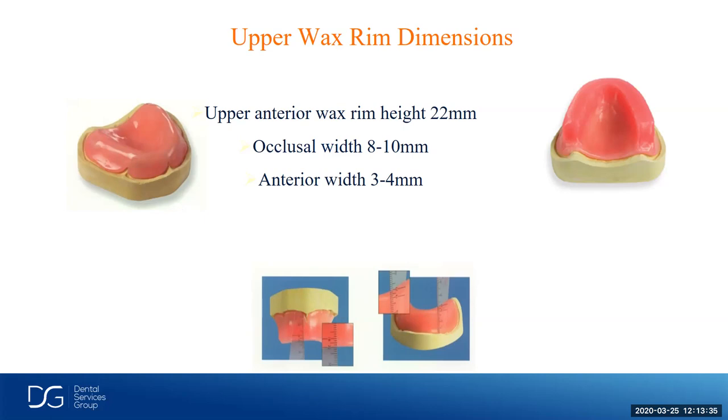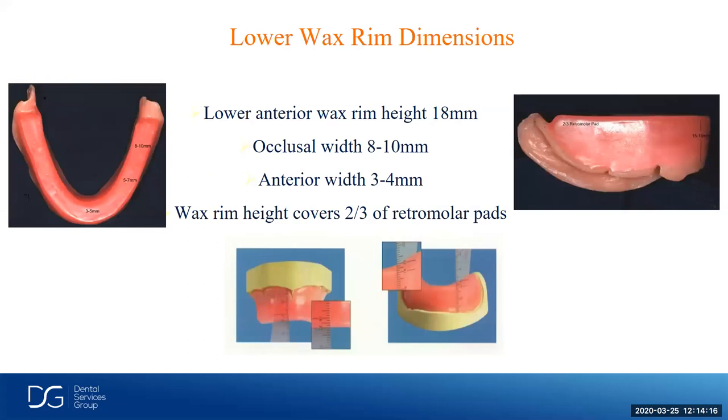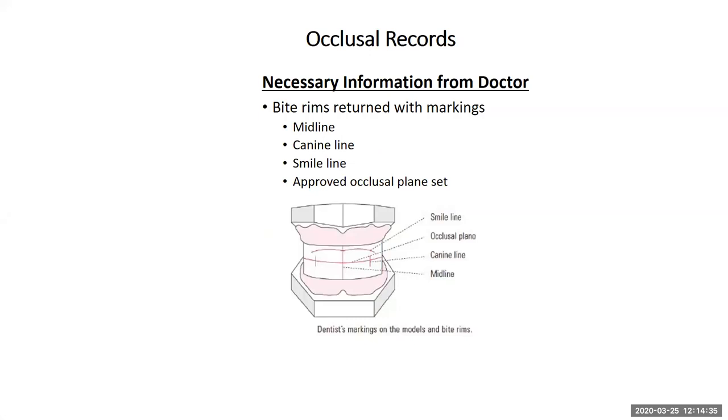The upper wax rim dimensions: an average of about 22 millimeters on the upper wax rim from the periphery to the incisal edge, and the occlusal width is about 8 to 10 millimeters. We try to contour this for the clinician so there are less adjustments in the office. Same with the lower wax rim: occlusal width of about 8 to 10 millimeters, about 18 millimeters from the periphery to the incisal edge. The wax rim height covers about two-thirds of the retromolar pads, which is about where we're going to set our second molar when we do our denture setup.